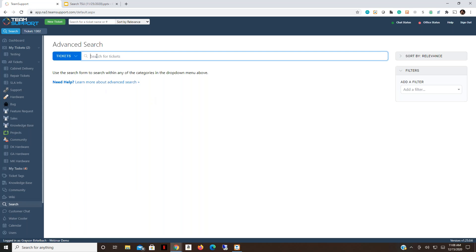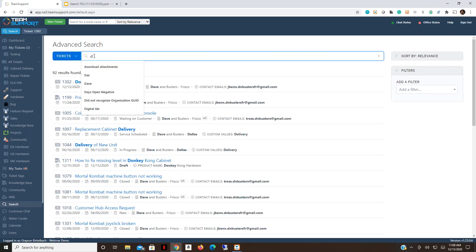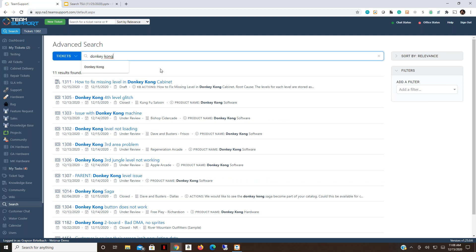The advanced search bar will be very familiar to anyone who has used a search engine before. Typing in the keywords 'Donkey Kong' returns 11 results. The search tool pulls information from various areas of the platform — it highlights your search terms in bold so you can see exactly where it's picking up the keywords, whether from ticket actions, product name, ticket name, and more.